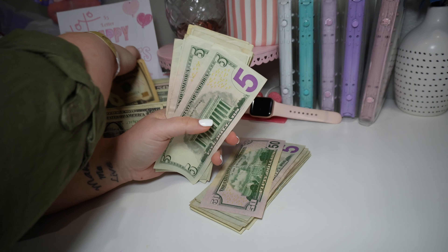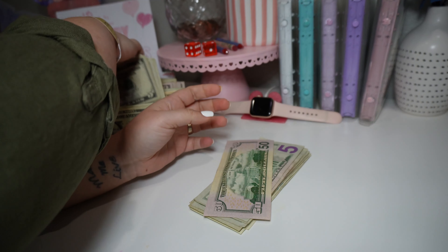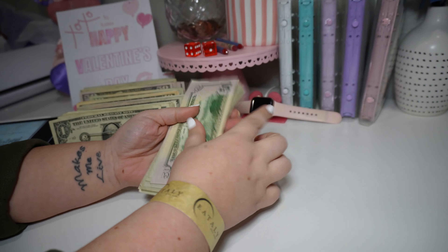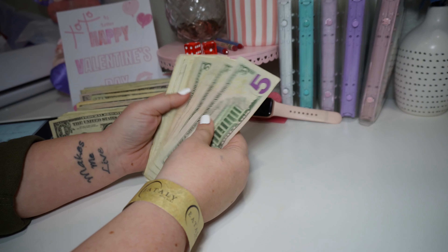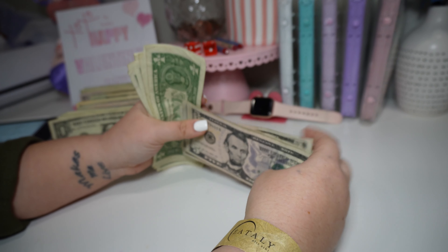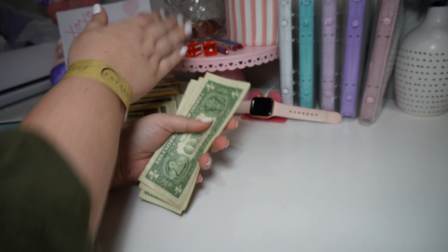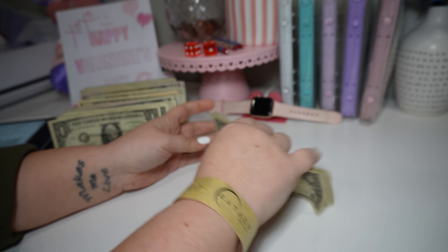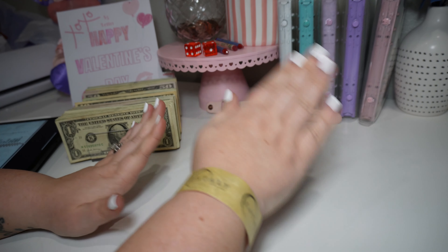Let me set this up. We are not going to cash stuff any savings challenges or any of my cash envelopes. We're going to do pretty much just sinking funds. And then I actually have my paycheck and my husband's paycheck to cash stuff as well.